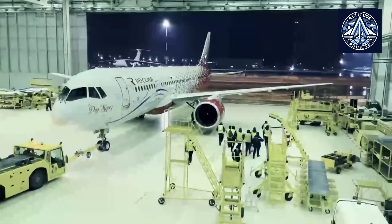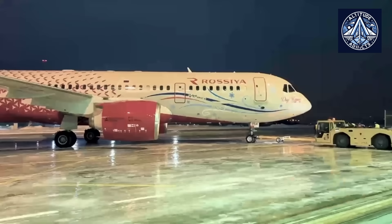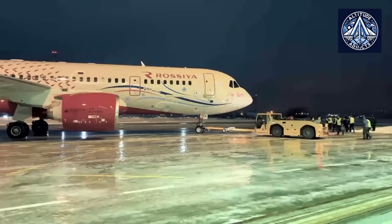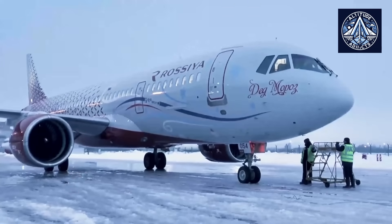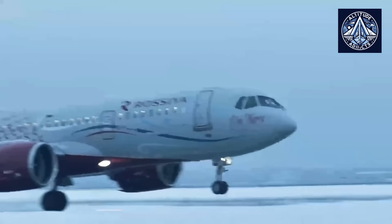The MC-21, which was initially flown on May 28, 2017, is intended to compete with the Airbus A320neo and Boeing 737 MAX, two of the most prominent Western models, and is capable of accommodating between 163 and 211 passengers. The transition from foreign to domestic suppliers for the MC-21's interiors is indicative of both a proactive strategy to foster a robust, independent aviation industry and a response to external pressures.